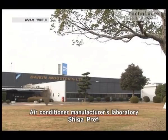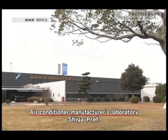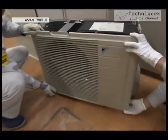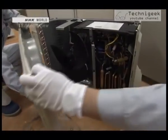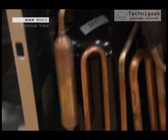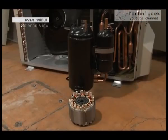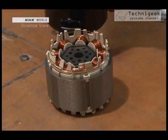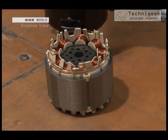Neodymium magnets contributed greatly to the development of energy-efficient air conditioners. When the Japanese government put strict energy-saving standards into place, which applied to any shipments from 2003, air conditioner manufacturers rushed to make modifications. After extensive research on ways to save considerable energy, they eventually focused on the motor.